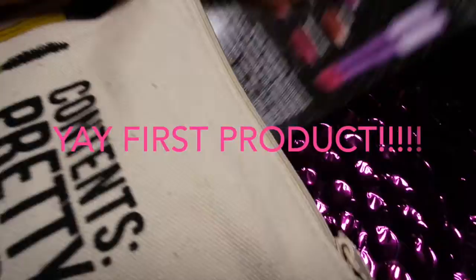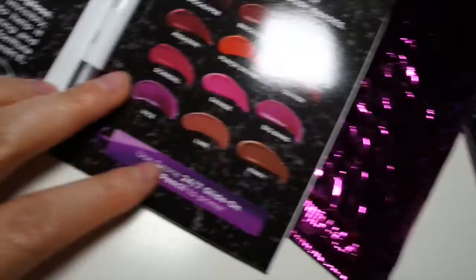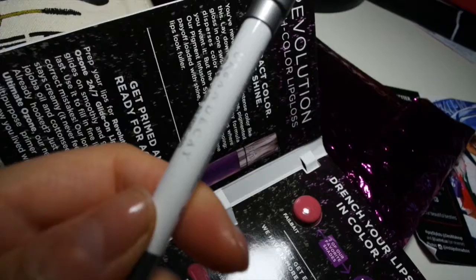The first item I pulled out is Urban Decay — the Revolution High Color Lip Gloss. You also get a really cool primer pencil, and a 'Felt Baked' and 'Bittersweet' sample for the Ultra Revolution Lip Gloss. The pencil is the Urban Decay 24/7 Lip Primer.